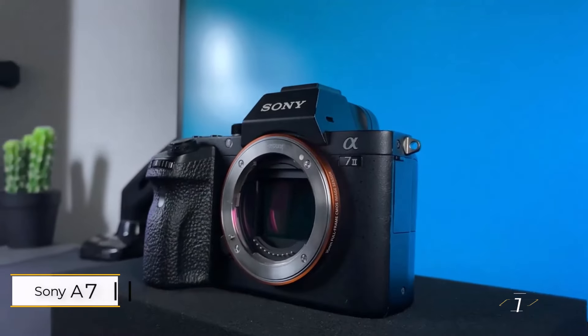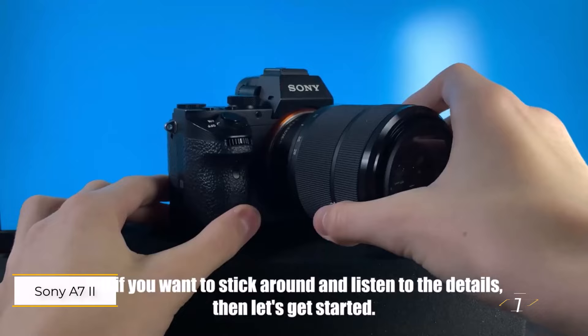Let's get started. Number 1: Sony A7 Mark II.